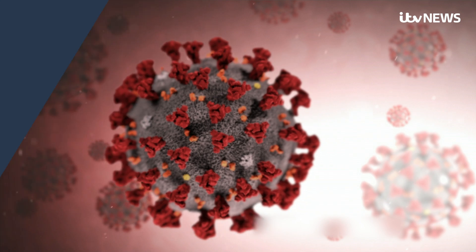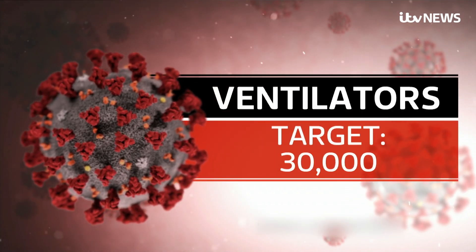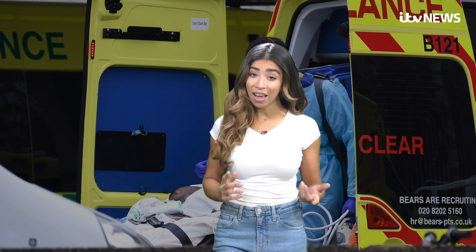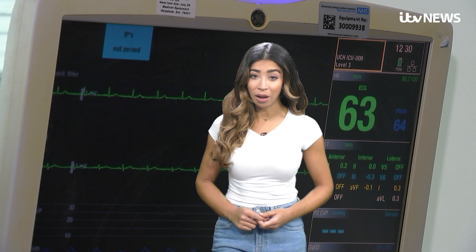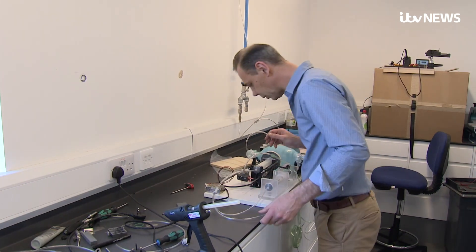How many do we need? The government says the NHS needs a total of 30,000 ventilators to cope with the peak of the coronavirus outbreak, when hospital admissions will be at their highest and the need for life-saving equipment will be at its greatest. It's a big number to deliver in a short amount of time, but UK companies are using their engineering expertise to make them.